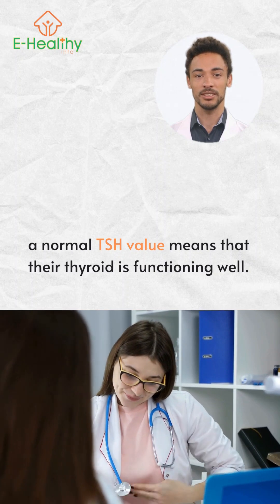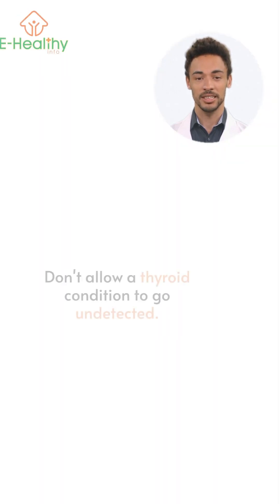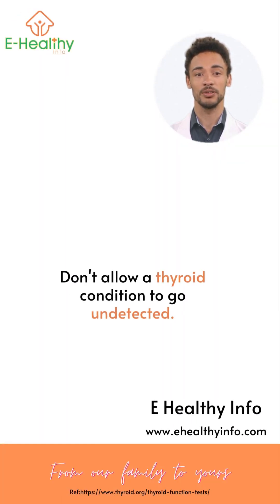Don't allow a thyroid condition to go undetected. An easy blood test can diagnose if you have a thyroid issue going on.